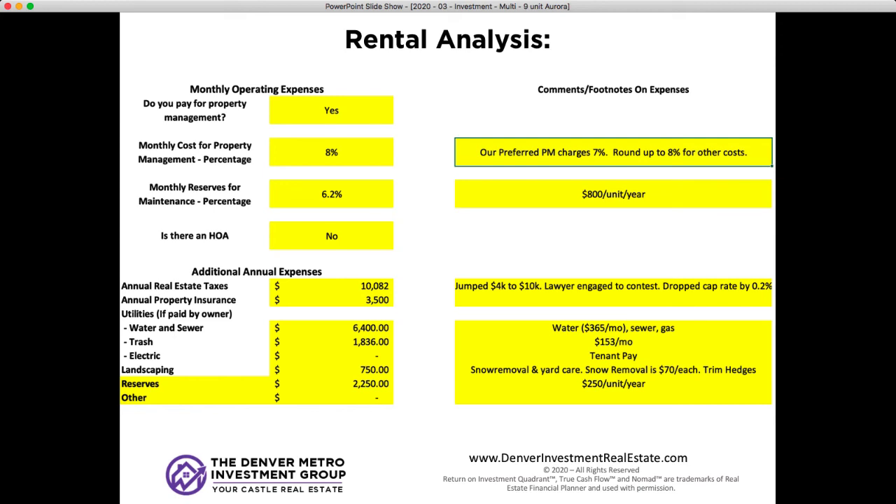Annual property insurance is about $3,500 based on the quotes we're seeing. Water, sewer, and gas combined is $6,400 for the year — about $365 a month. Trash is about $2,000 a year. Electric is paid for by the tenants. For landscaping, it's zero-scape — a lot of concrete, pea gravel, and hedges — so it'll mostly be snow removal, and probably once a year someone needs to come trim a few hedges and rake some pea gravel. We're estimating about $750 a year for that, since each snow removal is only about $70.